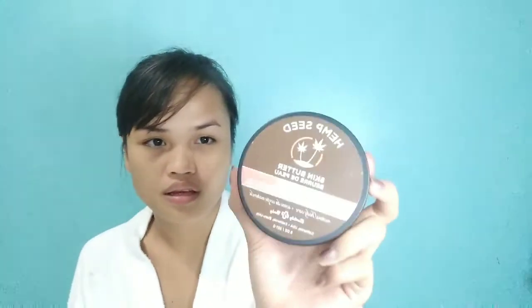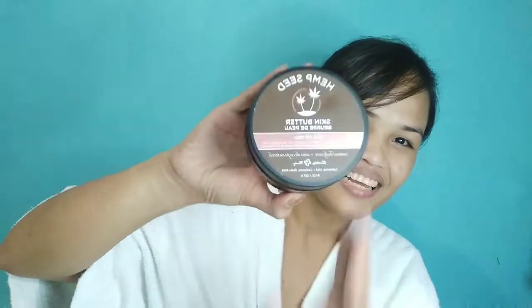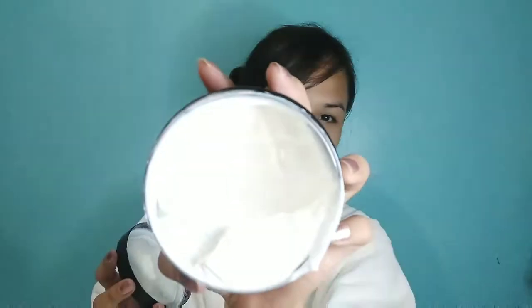After the toner, I apply moisturizer. The moisturizer I use is this Hempseed Skin Butter. My husband bought this for me at SNR. It's almost half-used now. It's incredibly soft on the skin and smells really good.